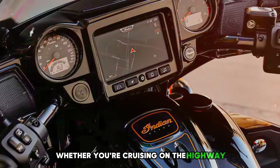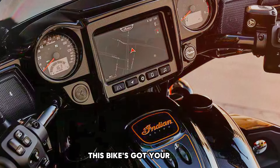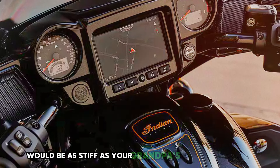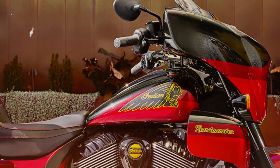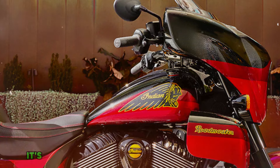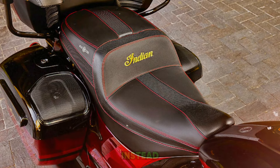Whether you're cruising on the highway or zipping past slow pokes, this bike's got your back. The Roadmaster Elite handles corners like a pro figure skater — smooth and graceful. It's so comfortable you might forget you're on a bike and think you're lounging in your favorite armchair instead.